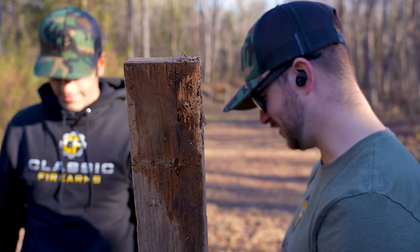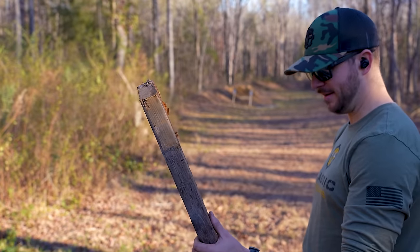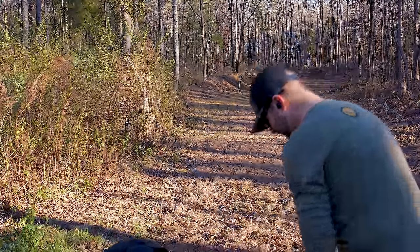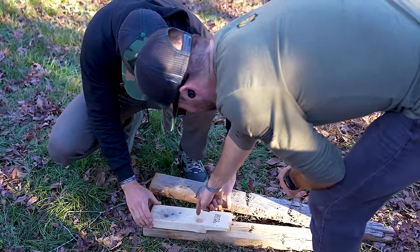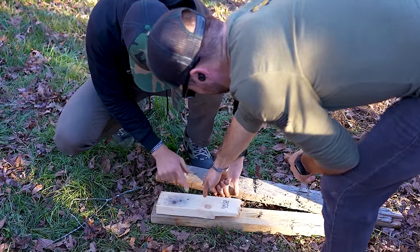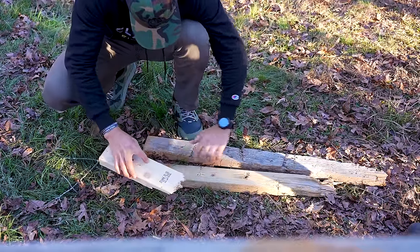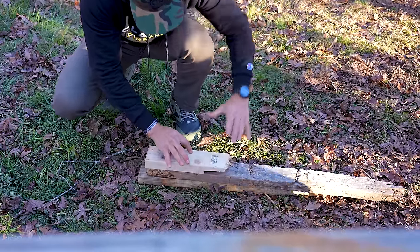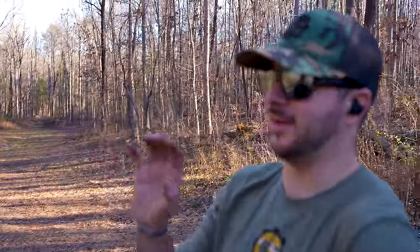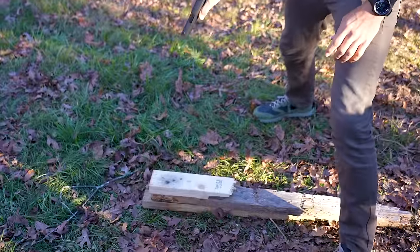This is going to keep on going. I feel like we need to invest in more 2x4s. How about 380, dude? Let's try 380. I think we need to make this our unofficial Classic Firearms test for penetration. That's right. You ready for this? Just a bunch of 2x4s. Go for it.